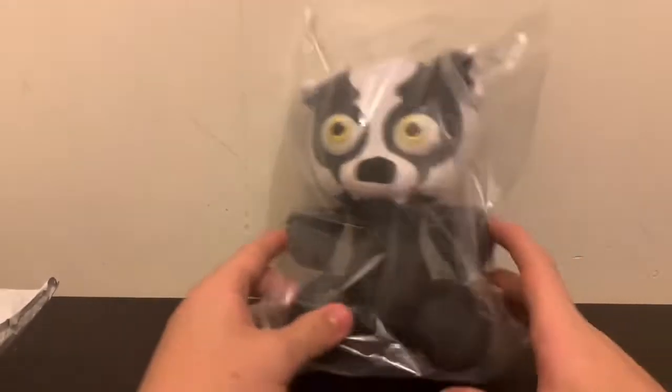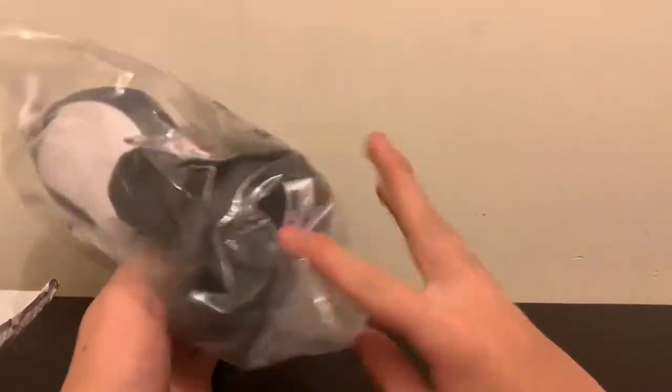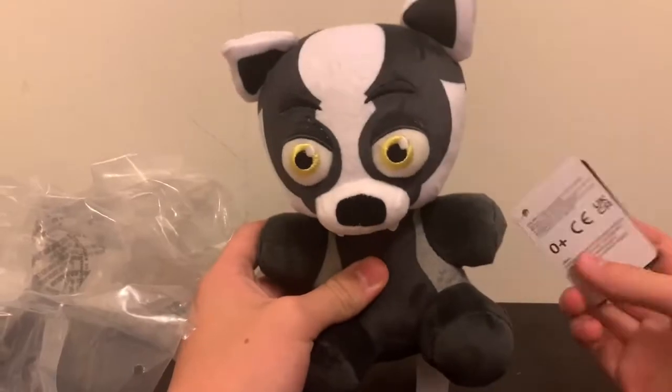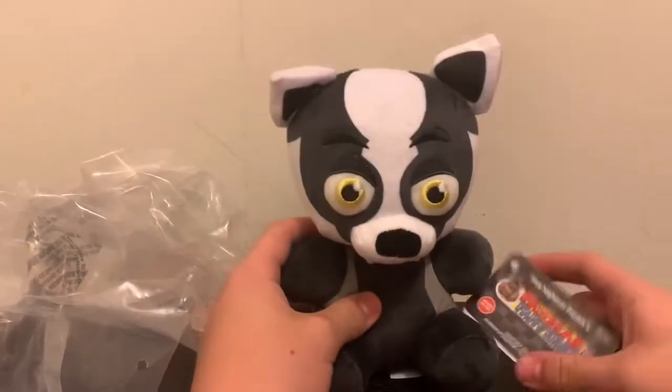It's kind of weird to think — this is the first Fazbear Fanverse plush. Let's get it open. Now this is an exclusive to GameStop, well, all of them are — all exclusives to GameStop. And yeah, here is Blake.